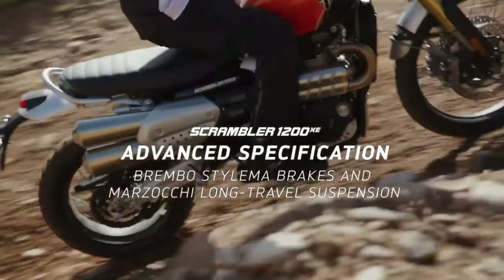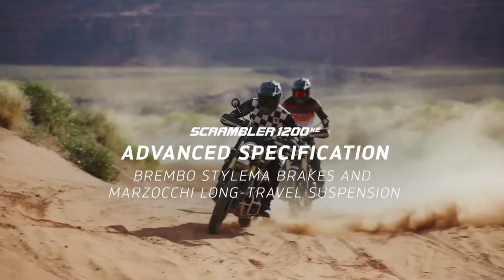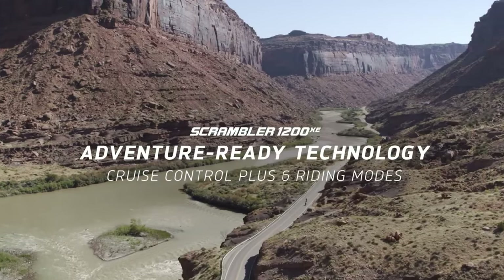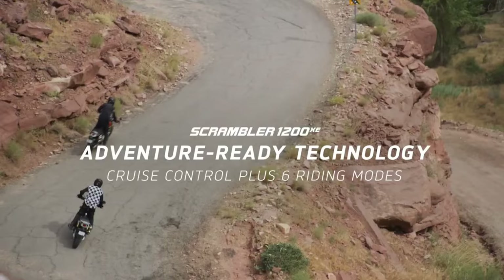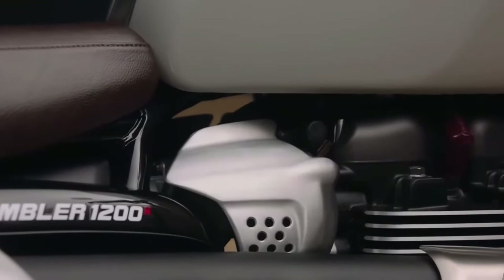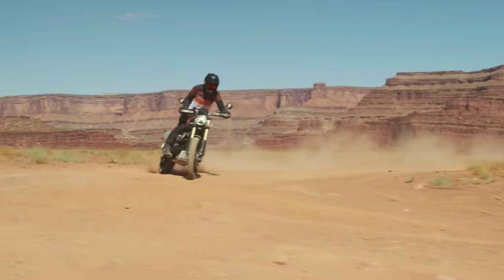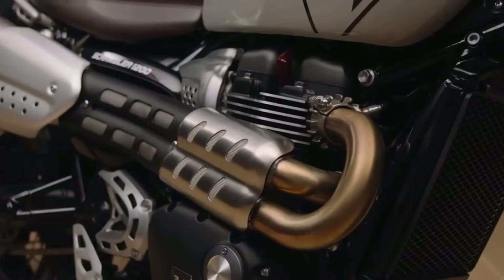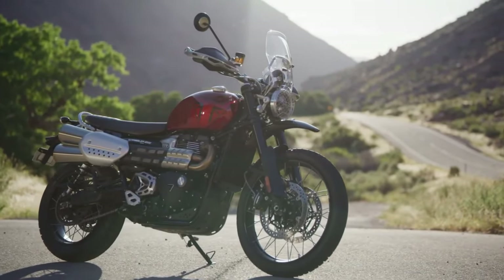Built to be more accessible, the Scrambler 1200X has a seat height of 820 millimeters, reducing to 795 millimeters with the accessory low seat. A generous dedicated specification offers exceptional functionality at a more competitive price, and a 10,000-mile service interval to lower the cost of ownership.